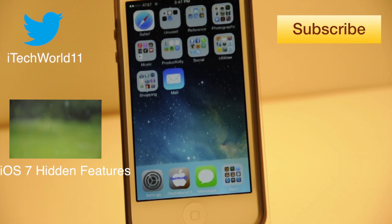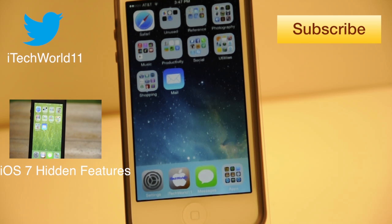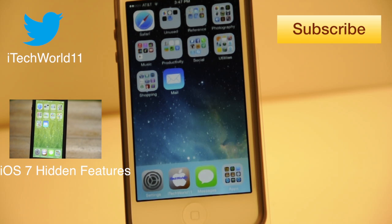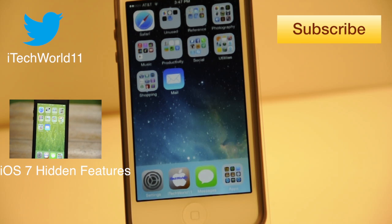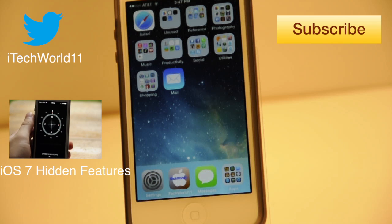That's pretty much all the changes to iOS 7 Beta version 2. Since this is just the second beta, there will be a lot more changes to come through Apple's different beta versions. If you enjoyed this, don't forget to hit the like button and subscribe. You can follow me on Twitter at italkoore11, and check out all my other iOS 7 videos — there'll be a link in the description. Thanks for watching, don't forget to share. This is iTalkoore11, and I'll see you later.